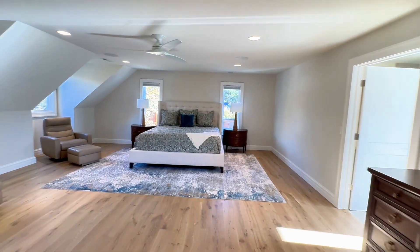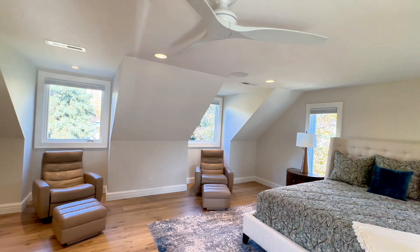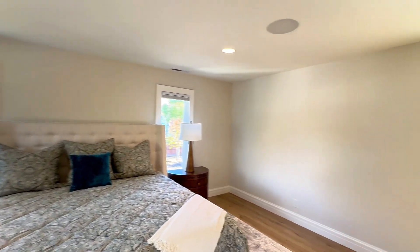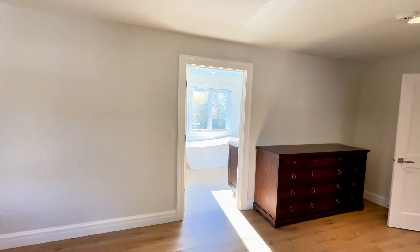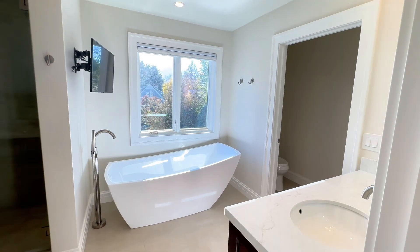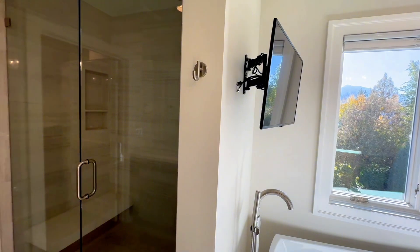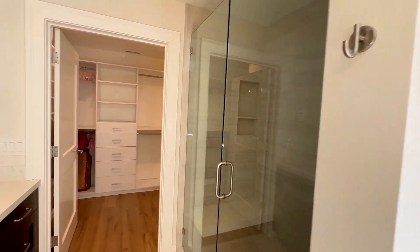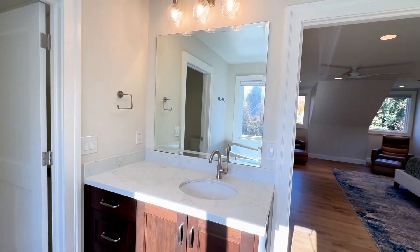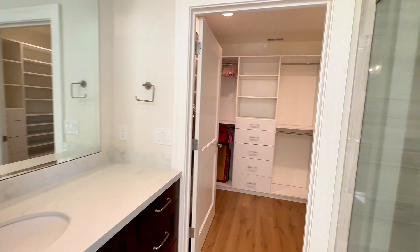The last bedroom is what I would call the primary — really large with nice windows. Here's the primary en suite with a very nice soaker tub, a beautiful view, and a standalone shower. You also have dual vanities with their own sinks, and another walk-in closet.